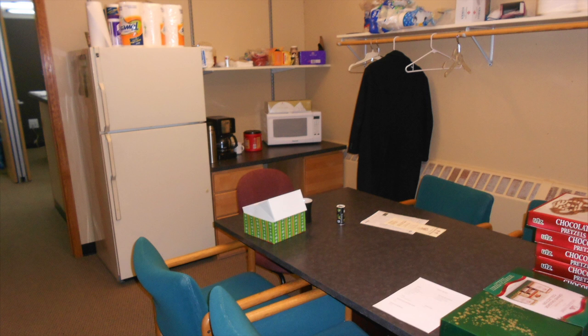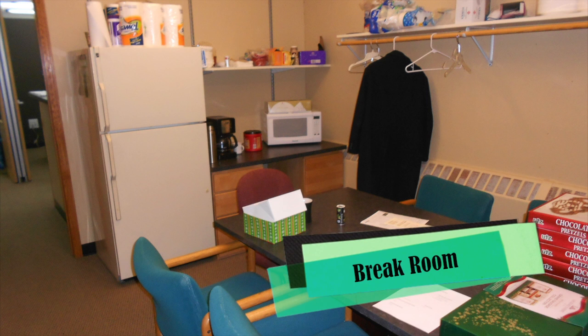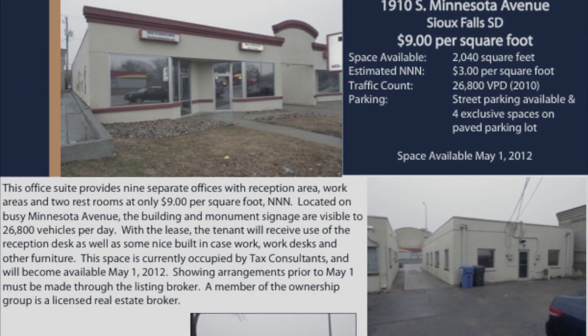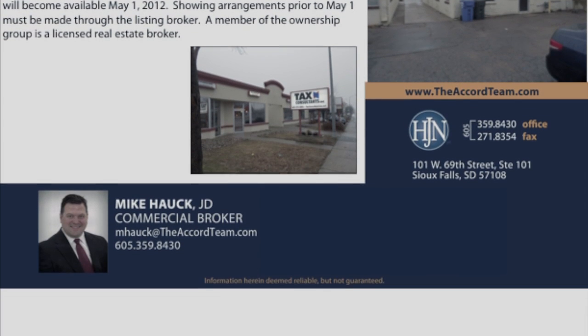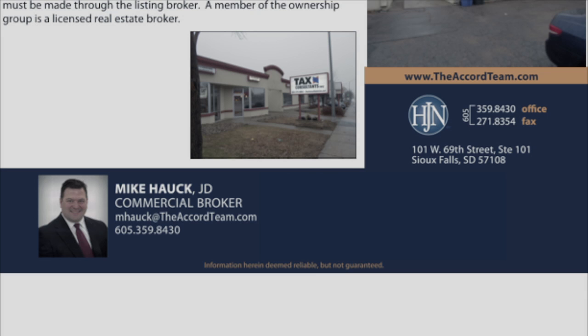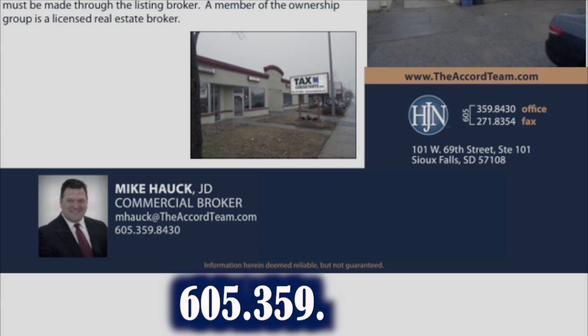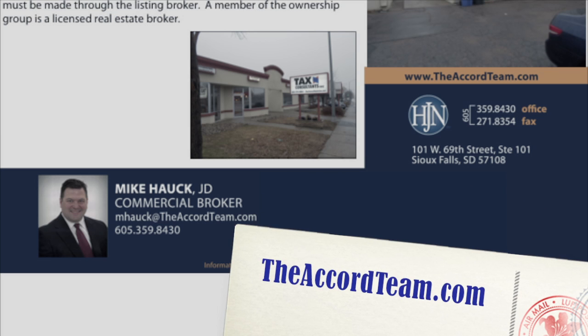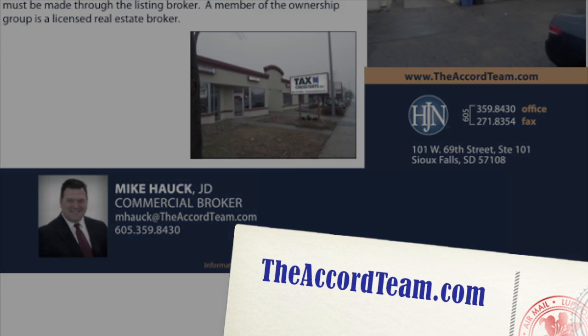If you're looking for a place to call home for your new or existing business, then look no further because the Accord Commercial Team is your first step in the right direction. If you're interested or want more information about this office space, be sure to contact Mike Houck directly at 605-359-8430 or check out the website theaccordteam.com.